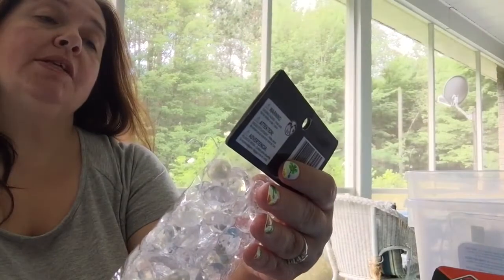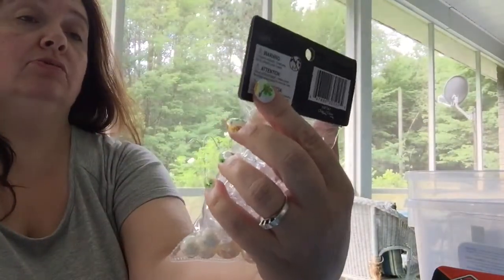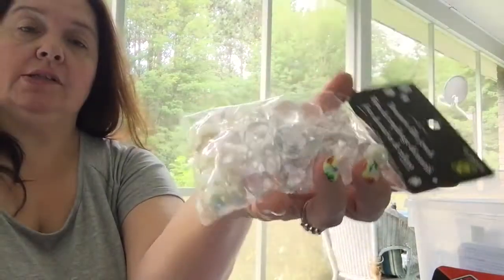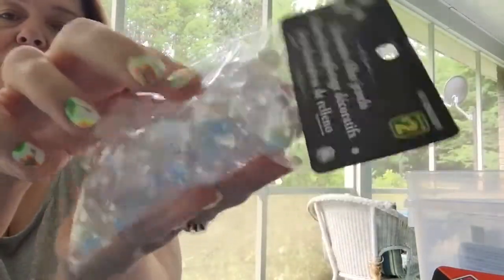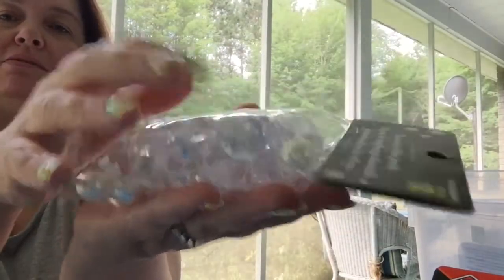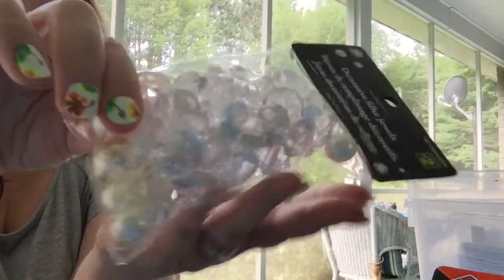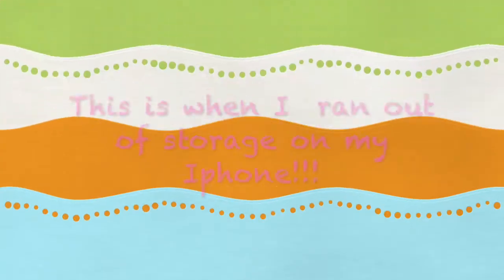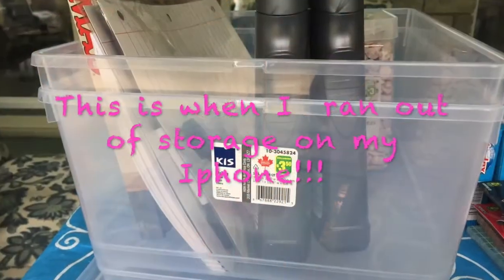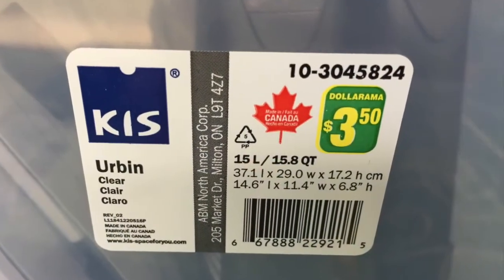I picked up this package of decorative filler — jewels to put in vases. It's basically faux acrylic diamonds and big pearls. I'm not sure what I'll do with it, but I liked the big pearls in there.